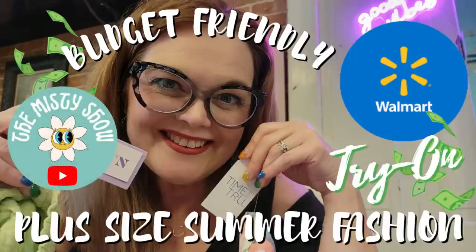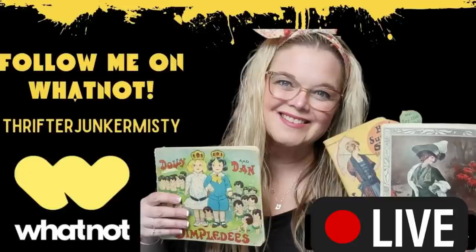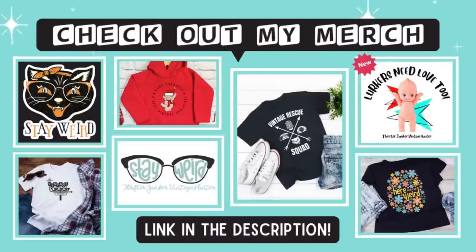Just reminding you that I do have a second channel, The Misty Show - I would love for you to come and subscribe. Another reminder that I do have live sales every Tuesday right here on YouTube at 1 PM Eastern, and then at 5 PM Eastern over on Whatnot. The link to all of my sales are in the description. Thanks so much for watching and I'll see you in the next one.